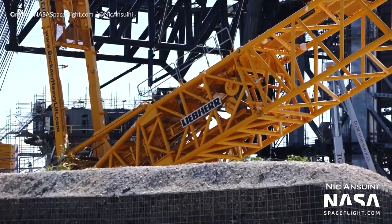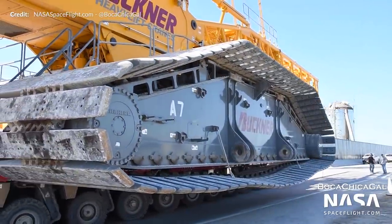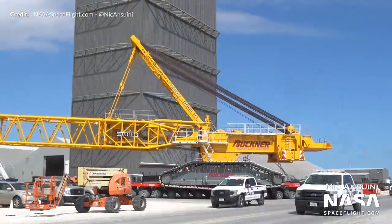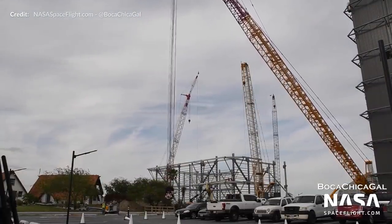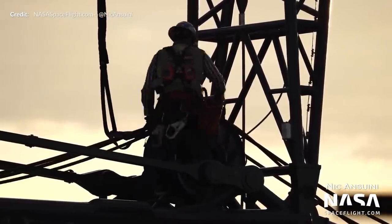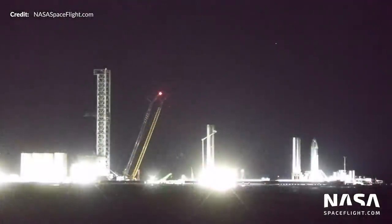Over at the launch facility, the LR-11000 crane that SpaceX rented was lowered to the ground and disassembled early in the week. The sections left the launch site on self-propelled modular transporters and headed to the production site, where it was reassembled, rising back up on Tuesday to support the construction of the new wide bay, which has been growing continuously throughout the last few weeks. SpaceX's own LR-11000 crane with custom SpaceX branding was raised off the ground on Saturday to install the hook, and later that night it was fully transitioned into its vertical orientation.